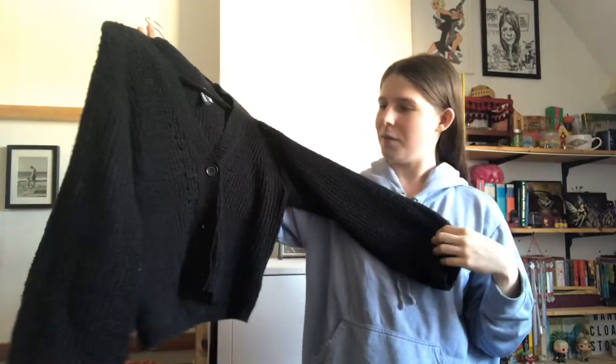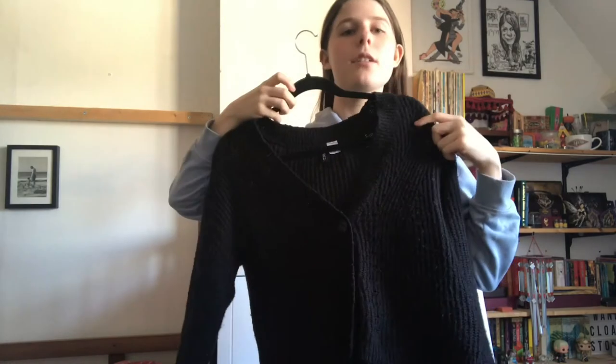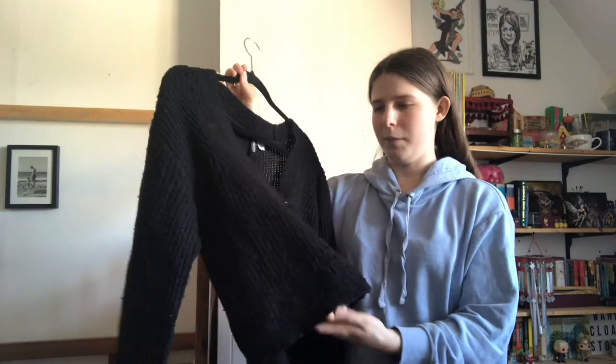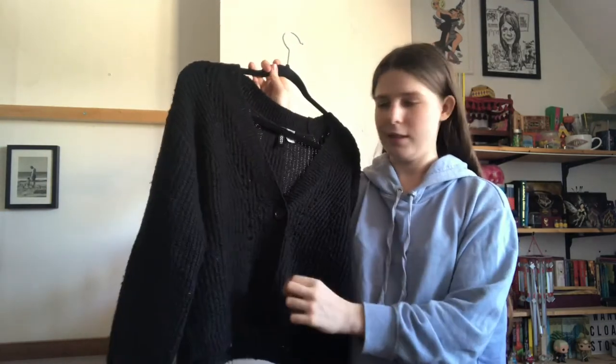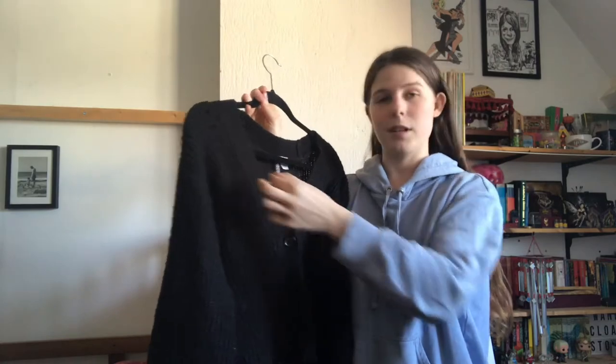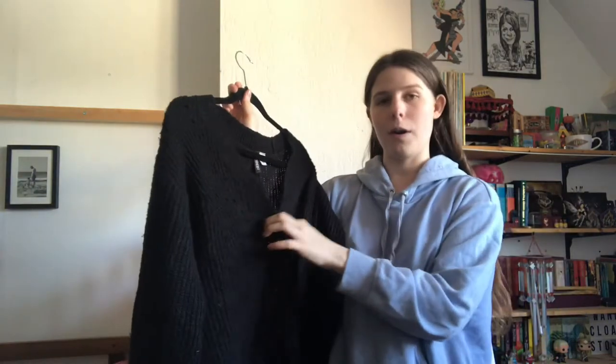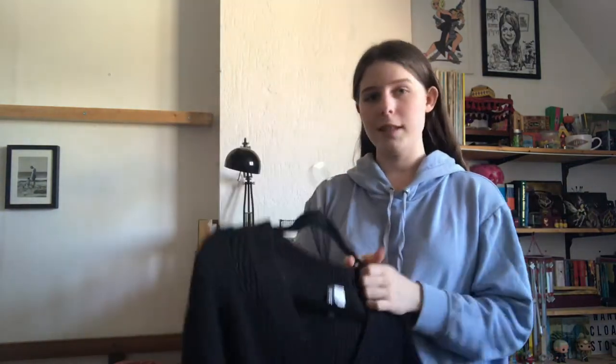I'm only thrifting right now, and occasionally buying from a sustainable or ethical brand for things like shoes, socks, and underwear — I don't think it's great to buy those secondhand. Anyway, this is one of my favorite sweaters. It's kind of crop but not really — an awkward mid-length which I like. It has three buttons; you can wear it open or closed. It's covered in my dog's hair, but I love this sweater.